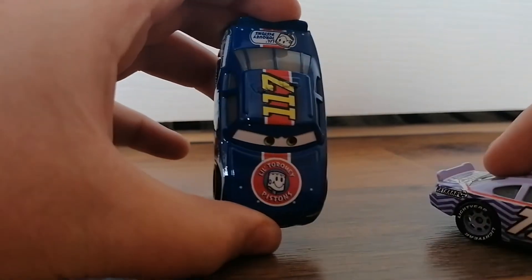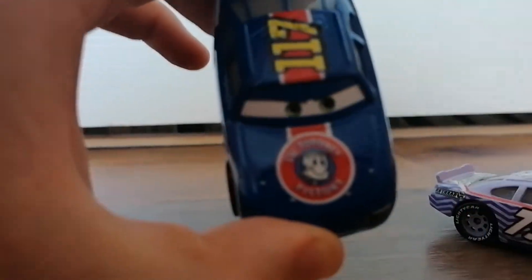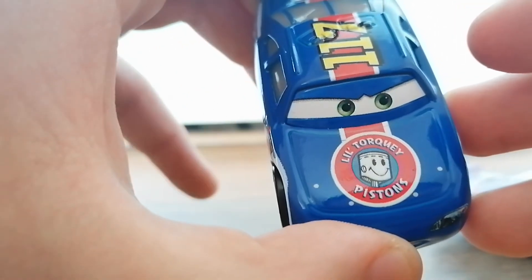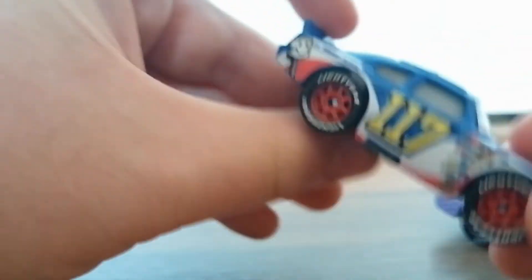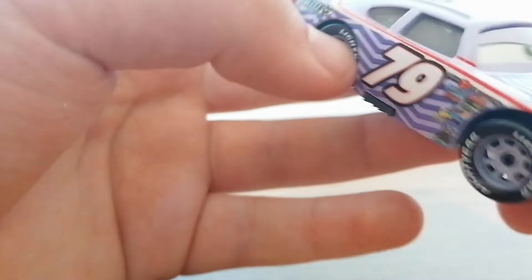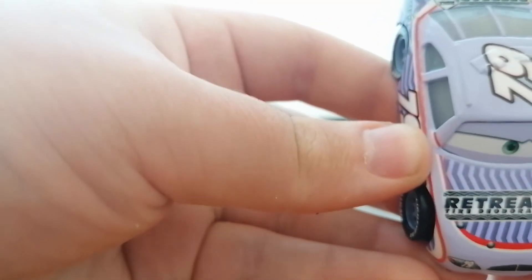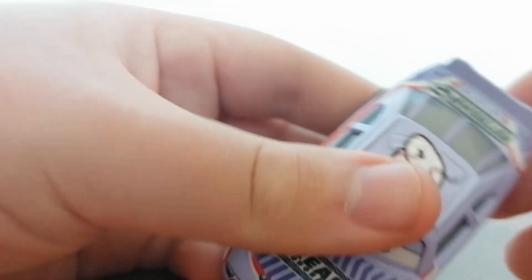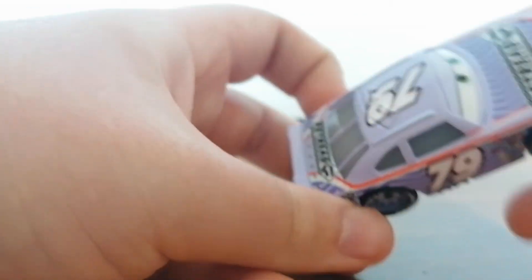Ralph is from the little turquoise Piston Cup racing team. And Hal is from the — whatever his team is called. He's also number 79, and he has this very nice light purple livery. You don't really see that much on toys, do you? That's pretty unique, if you ask me.